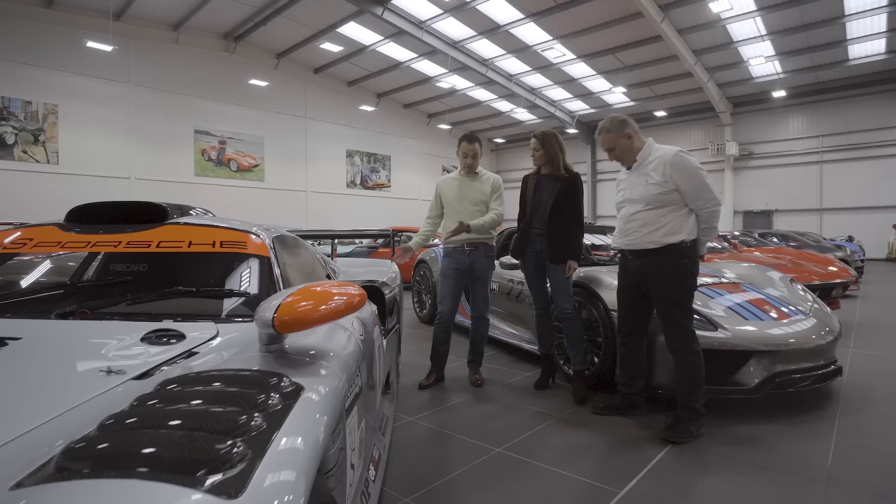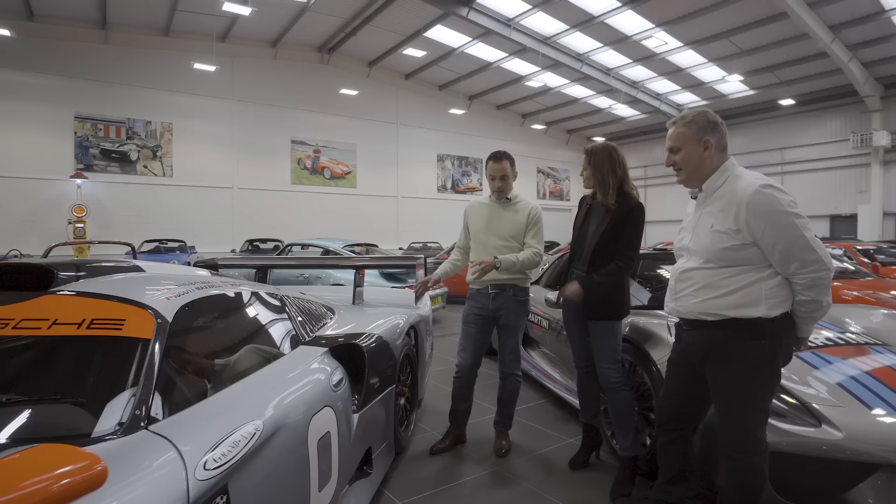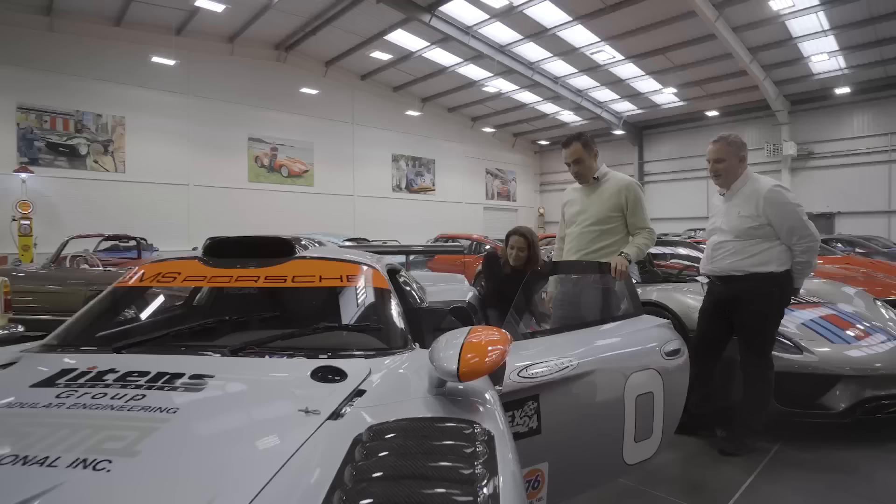It's the only Evo spec tub to have ever left the factory in Evo spec from new. Less than 10 of these customer race cars exist today, plus a handful of works cars. For any Porsche collector, this is top of the tree - very special, beautifully restored. It's been road converted, road registered on a UK registration plate. You could actually drive this through central London.